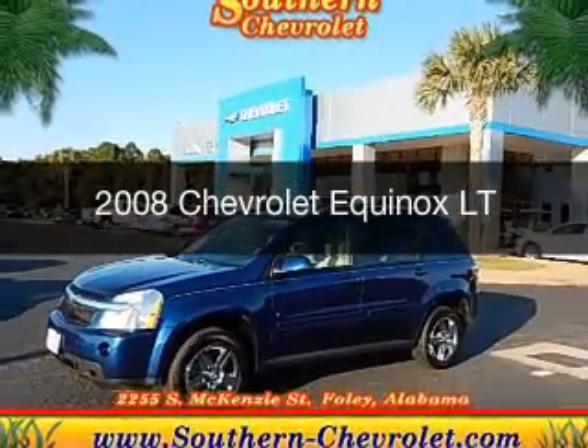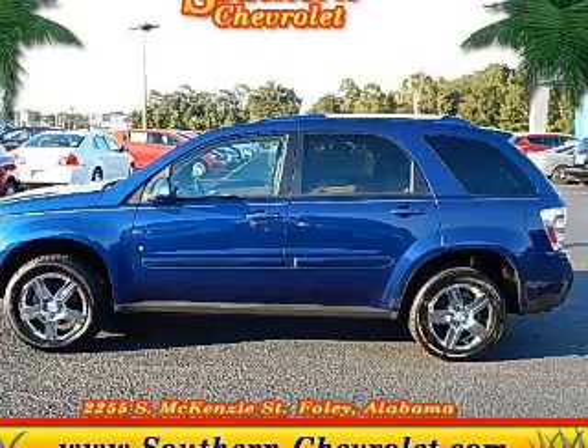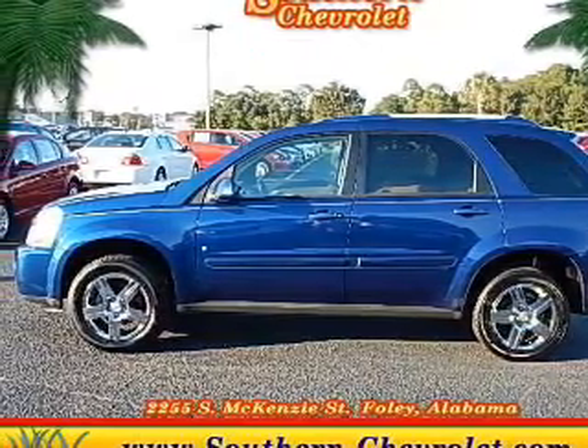This is a used 2008 Chevrolet Equinox. It's powered by front-wheel drive, a six-cylinder engine, and a five-speed automatic transmission.